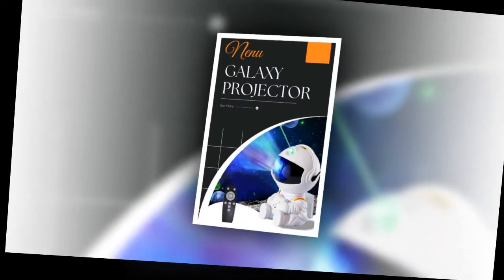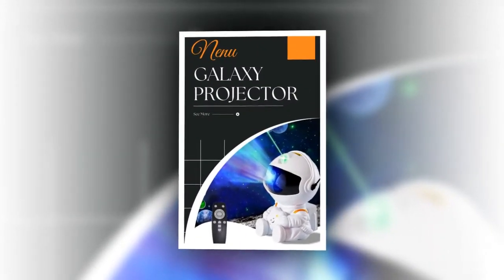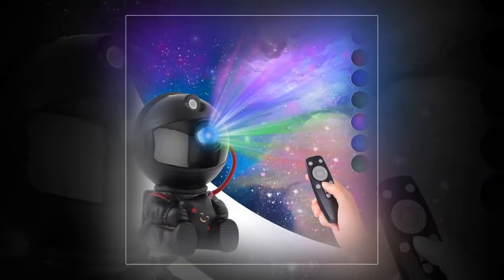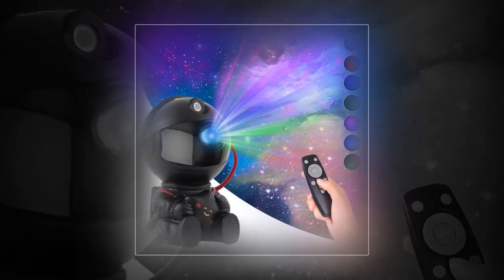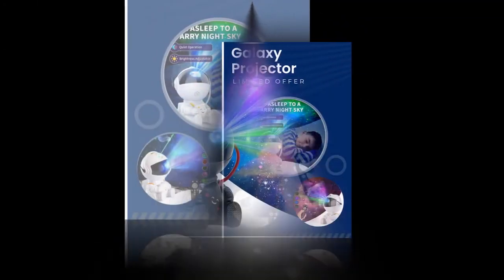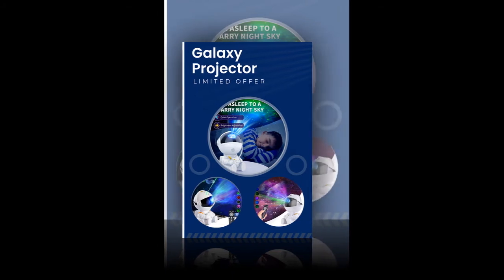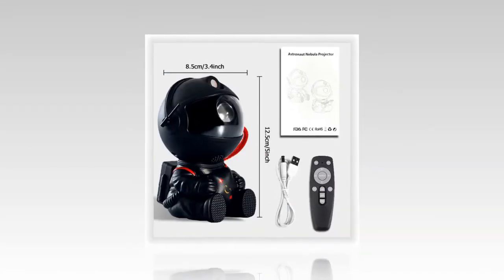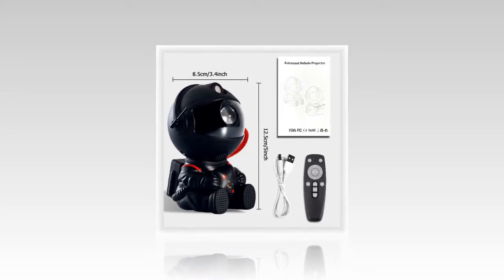Perfect gift: This projector makes an excellent gift for kids and adults alike. Whether for a birthday, holiday, or just because, it's a thoughtful and unique present that anyone would appreciate. If you want to buy the product, you will find the product link in the description and comment section. In conclusion, the Galactic Space Buddy Projector is a must-have for anyone looking to bring the beauty of the galaxy into their home.